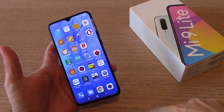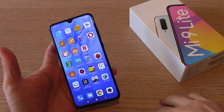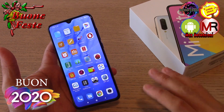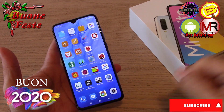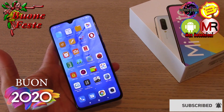Vi prego di mettere like se il video vi è piaciuto. Datemi un bel supporto anche iscrivendovi al mio canale e ai canali partner: Revotech, China Deals, Phone Blog Italia, Bobax — tutto il gruppo del team Revotech. Iscrivetevi anche ai loro canali in modo che siamo una famiglia e cresceremo insieme. Ancora buon anno a tutti, vi ringrazio per l'attenzione, alla prossima, ciao!